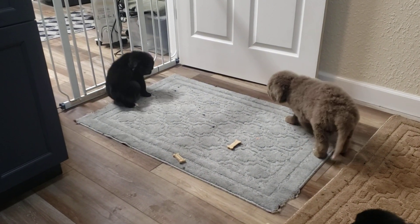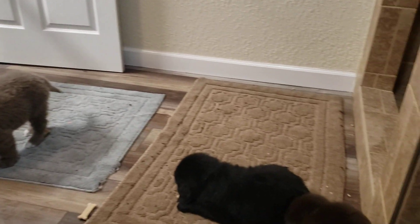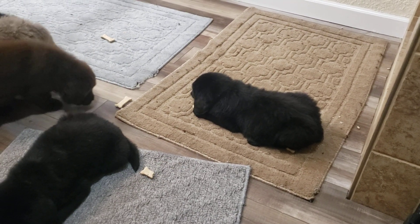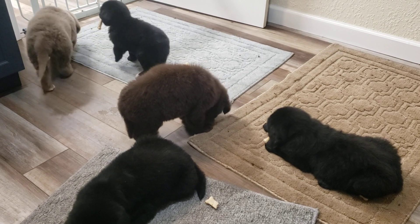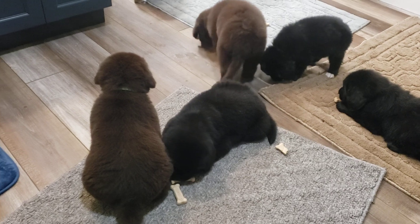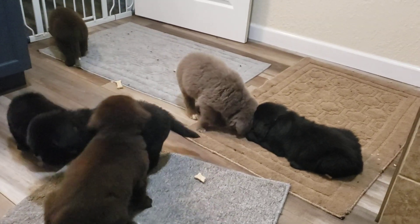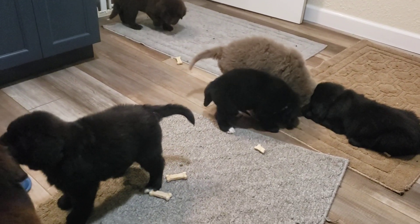They all have different colored collars on. It's kind of hard to see their collars with their fluffy hair. But they're enjoying some puppy milk bones — this is the first time they've had milk bones, so they're trying to figure it out.